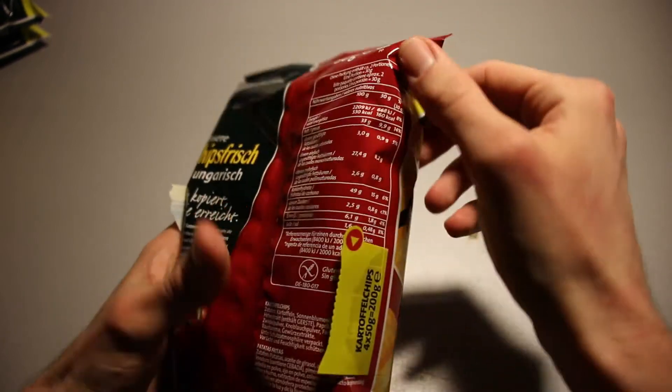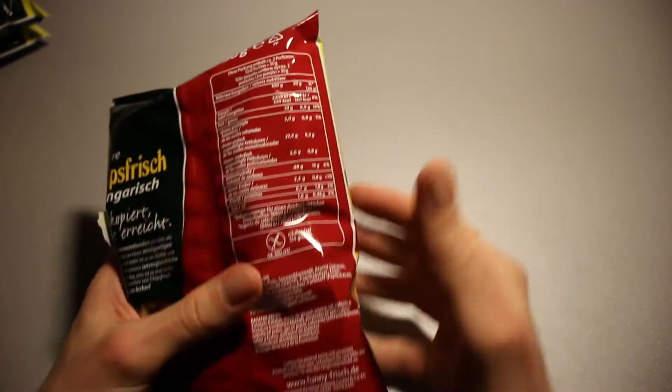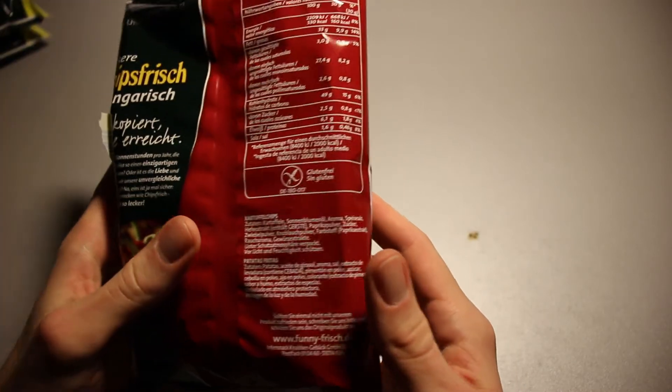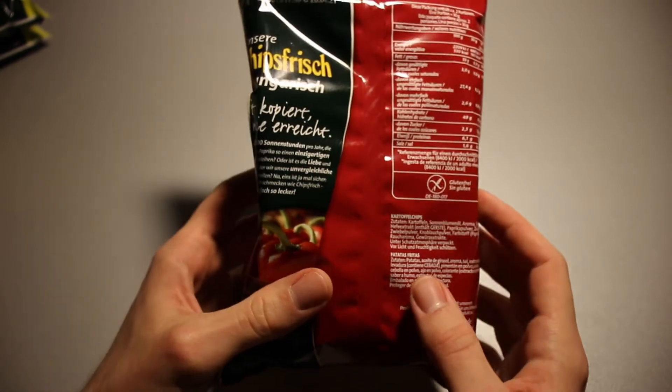Let's take a quick look at the nutrition table right here. Pause if you want to read that, and pause if you want to read the allergy or allergen information. We've got the ingredients list right here as well.